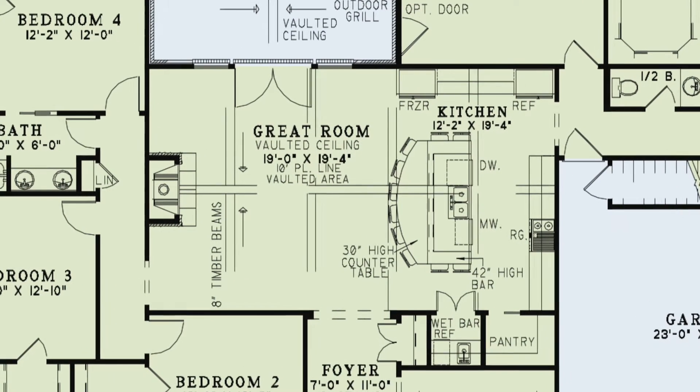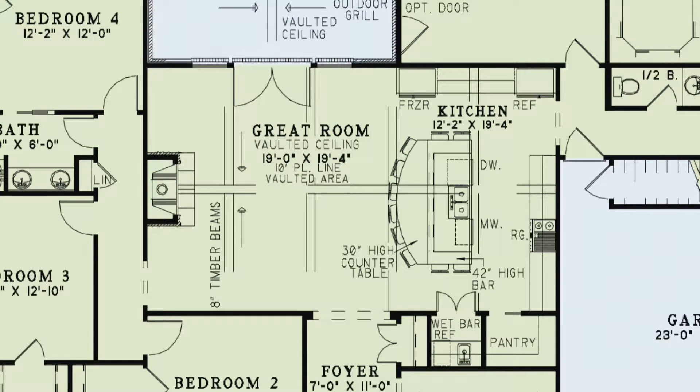The great room-kitchen combination features a tall vaulted ceiling, which centers on a cozy fireplace. The designer, Michael E. Nelson, creates a refined rustic feel by using timber beams to really complement the vaulted ceiling.